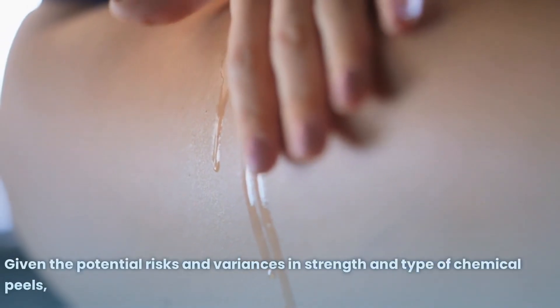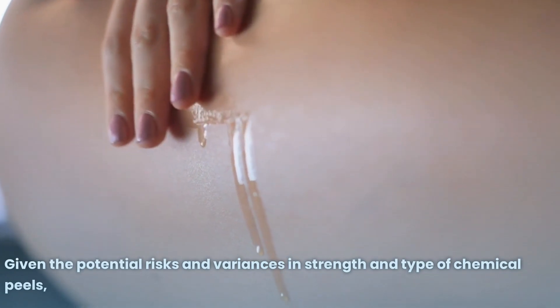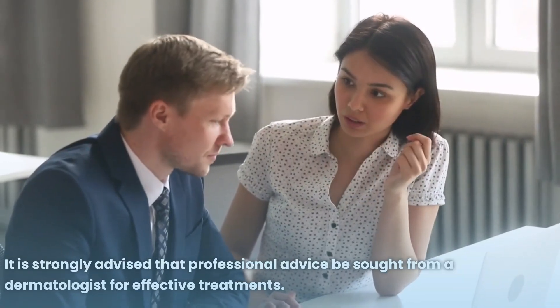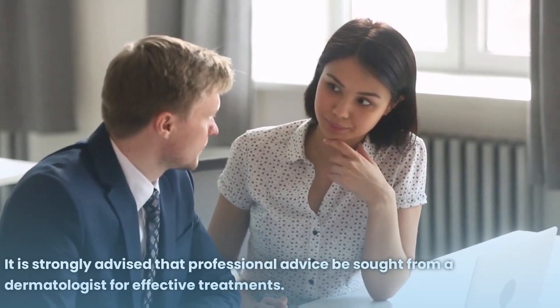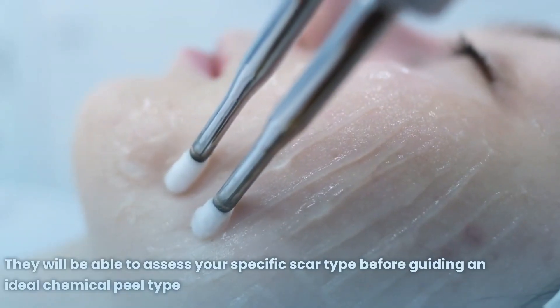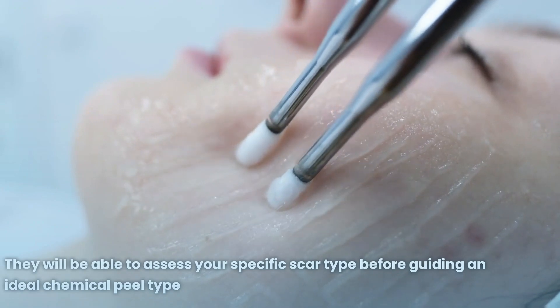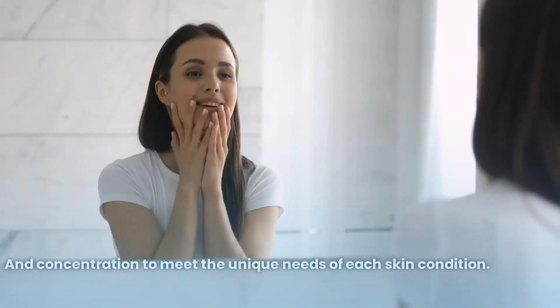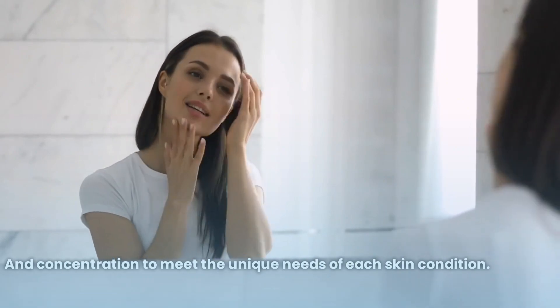Given the potential risks and variances in strength and type of chemical peels, it is strongly advised that professional advice be sought from a dermatologist for effective treatments. They will be able to assess your specific scar type before guiding you toward an ideal chemical peel type and concentration to meet the unique needs of each skin condition.